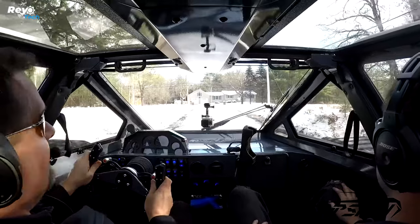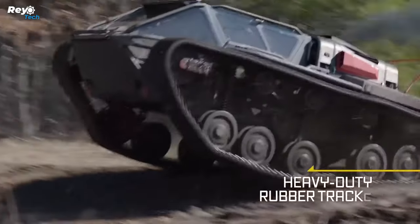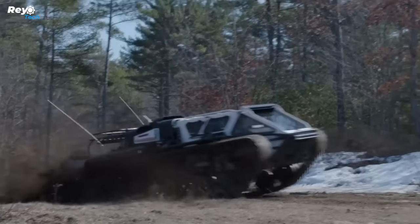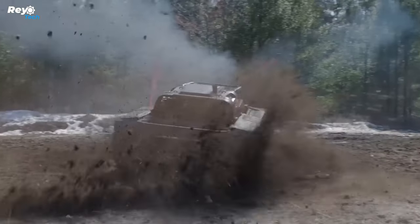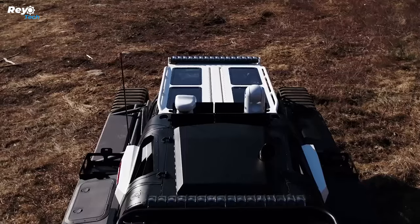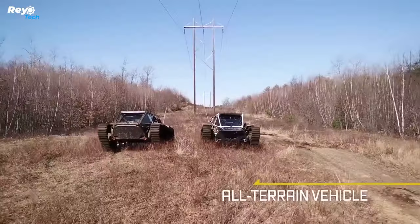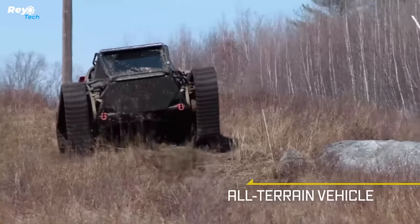The Ripsaw can also be utilized at night thanks to its several cameras, which provide drivers with a 360-degree vision, thermal views, and even infrared. Despite its name implying an electric drivetrain, that is not the case — the engine is a 6.6-litre turbo-diesel Duramax V8, which produces 800 horsepower and 1,500 pound-feet of torque.